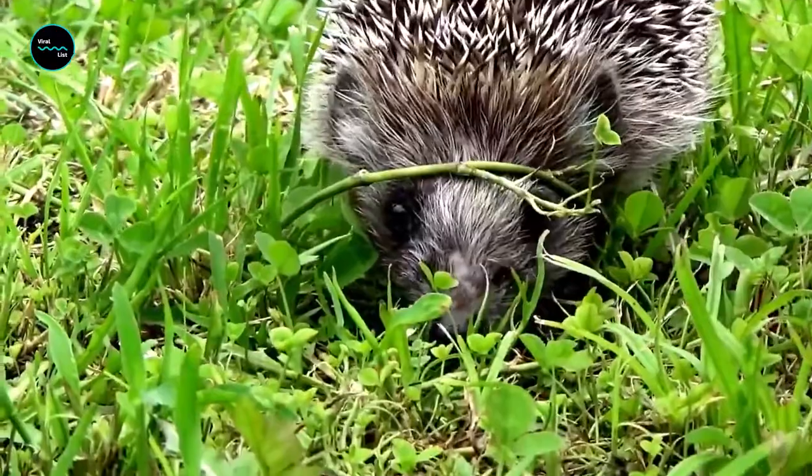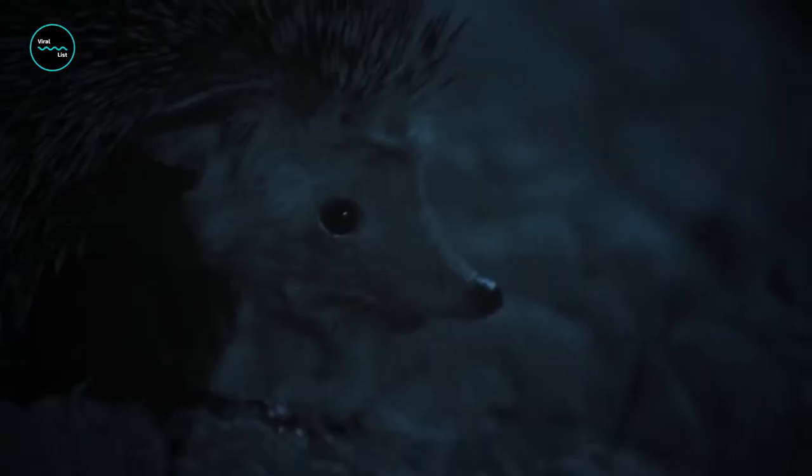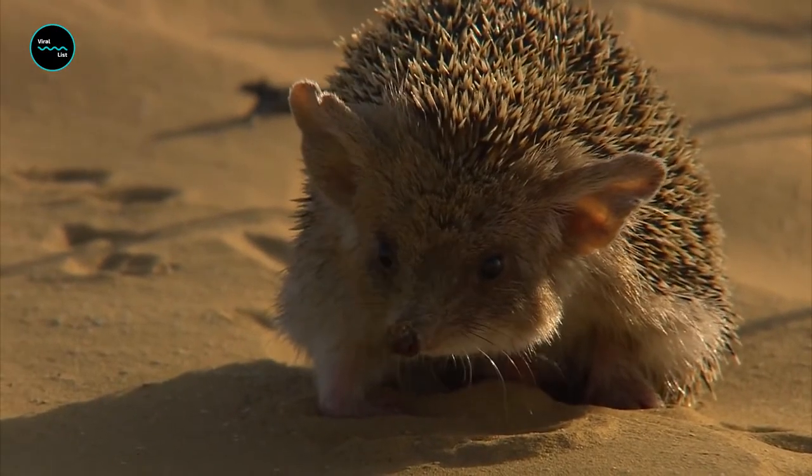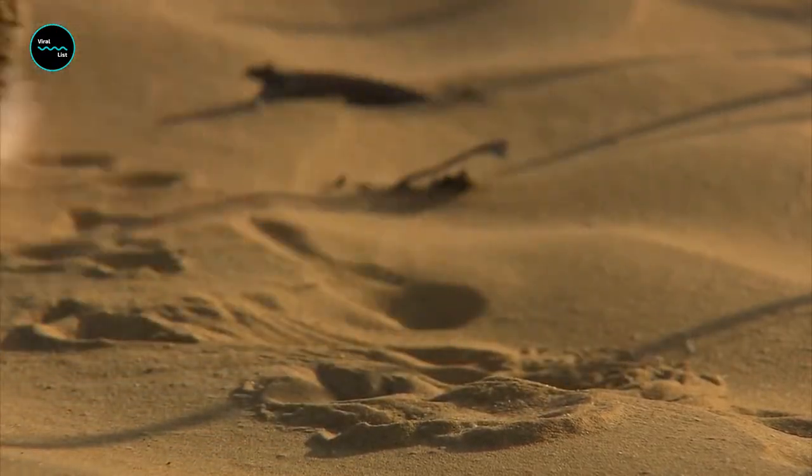Except on their face, legs, and bellies. These cute critters depend on their spines for defense both while they sleep and when they face enemies. By curling into a tight ball and tucking in their heads, tail, and legs, they protect the vulnerable parts of their body.